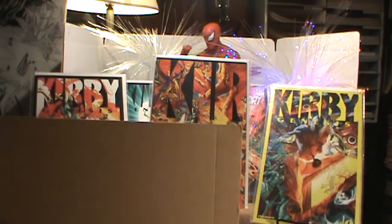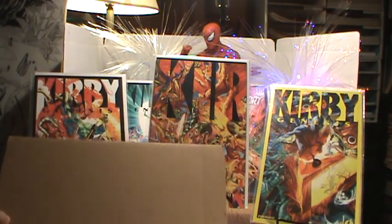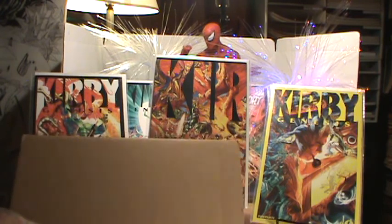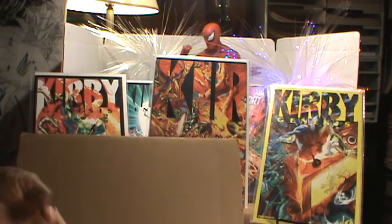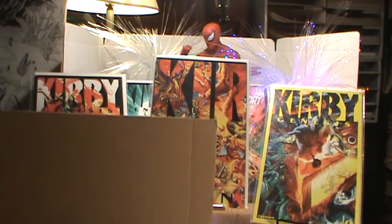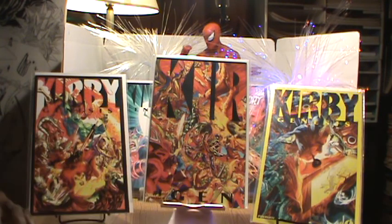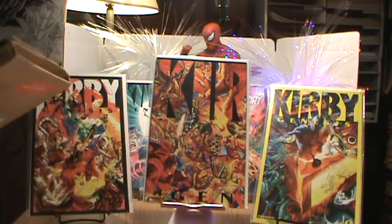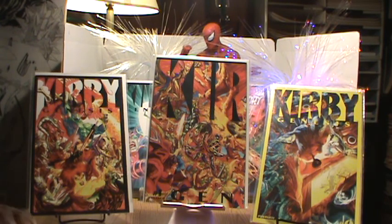Without further ado, let's go ahead and break this bad boy open. This comes in a Gemini mailer. I'm gonna do a video showing you how to make these, because you can make them yourself if you want to take the time. I'm not sure how much Gemini mailers cost, but if you have extra boxes around you can make something like that.